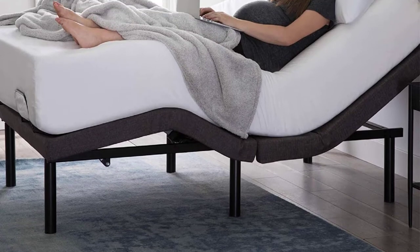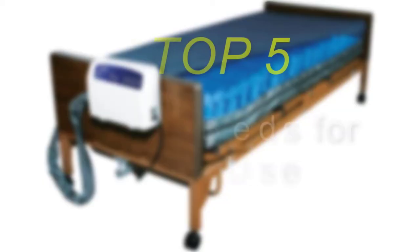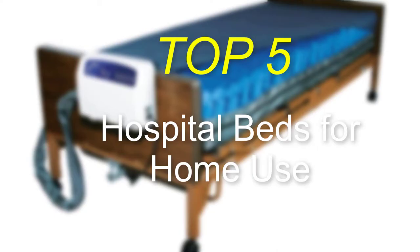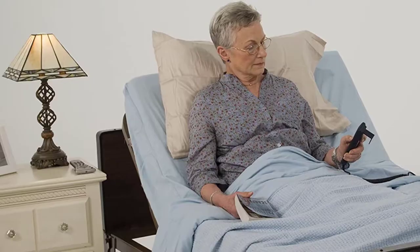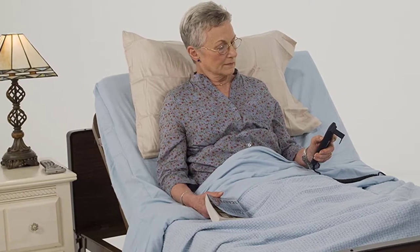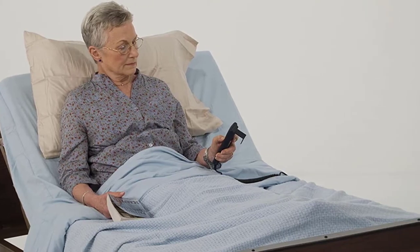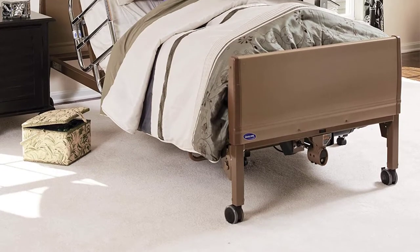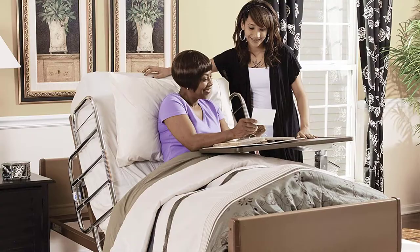Hello everyone, welcome back to our new video. In this video I will give you more information about the top 5 best hospital beds for home use that are available on the market. I made this list based on my personal research, trying to list them based on their price, quality, durability, and more. To find out more information about these products, you can check out the description down below. Let's get started.